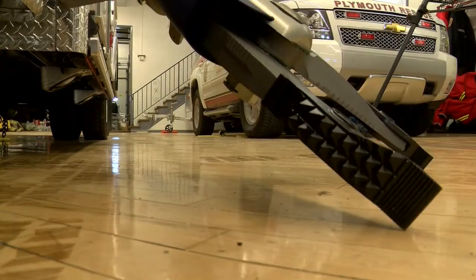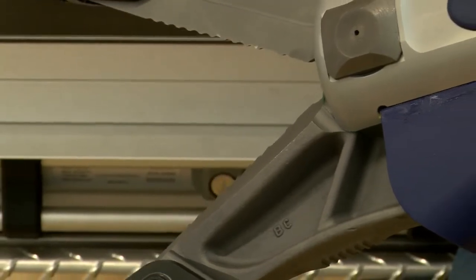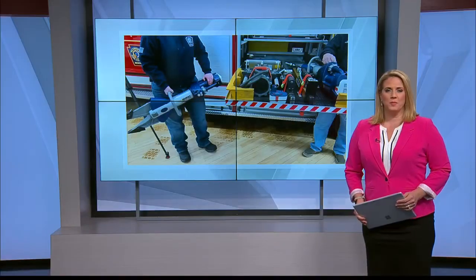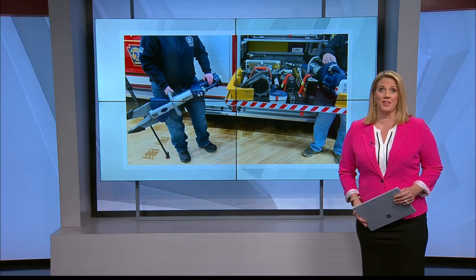Even with the slightest limitation, this machine will be ready for whatever the department encounters. In Plymouth, Logan Westrope, Eyewitness News. Officials with Plymouth Fire Company No. 1 said they are fortunate, being such a small volunteer fire company, to have the amount of gear that they are able to use.